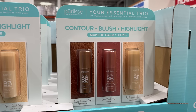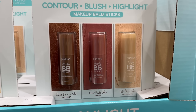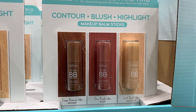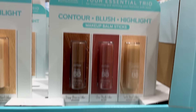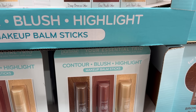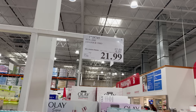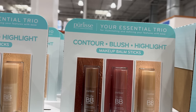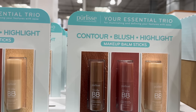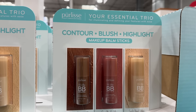Faux Show contour, blush, highlight makeup balm sticks — deep bronze glow, chai nude glow, and soft pearl glow. Your essential trio for illuminating and defining your features. It's $6 off until the 24th of November, $21.99. Limited time only. The bronzing one does look kind of fun, and I'm not really sure what to do with the highlighter, but maybe someone can tell me.